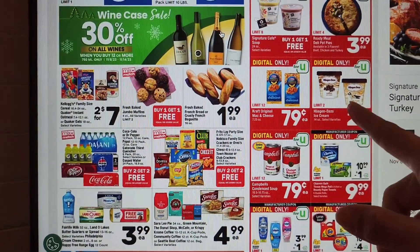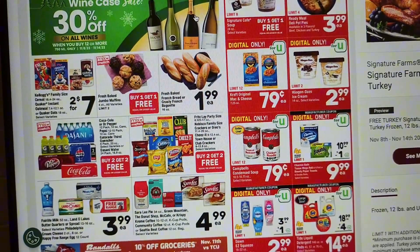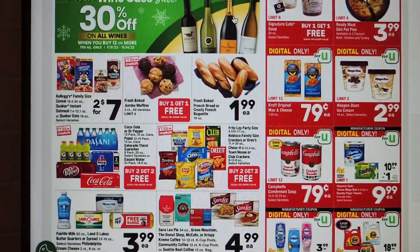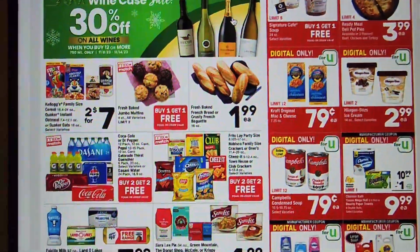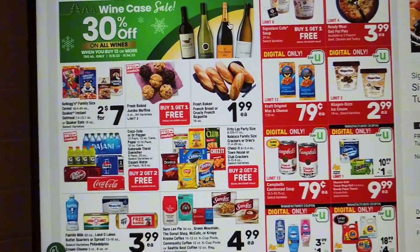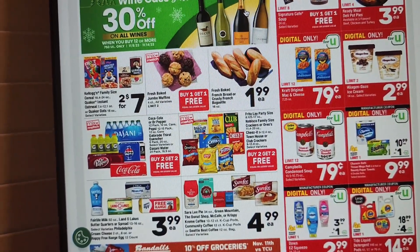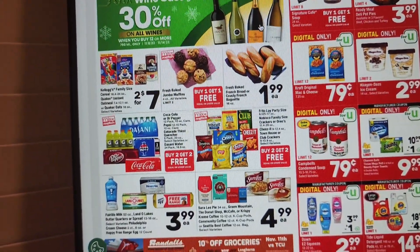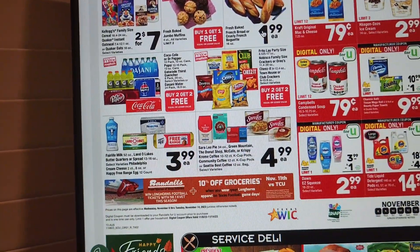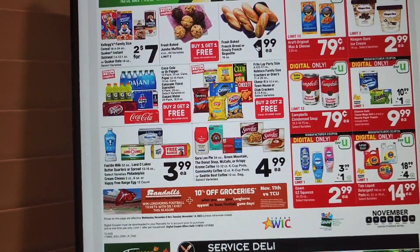Cluster tomatoes or broccoli crowns 97 cents a pound, two pineapples for three dollars. They have Häagen-Dazs $2.99 — you know, the Häagen-Dazs, at least the plain flavors like strawberry, chocolate, vanilla — the ingredients are mostly just cream and plain sugar rather than high fructose corn syrup. We have Kraft original mac and cheese, limit 12 cans of Campbell's condensed soup at 79 cents each, 30% off wine, and a two-pack of Philadelphia cream cheese $3.99 and butter.